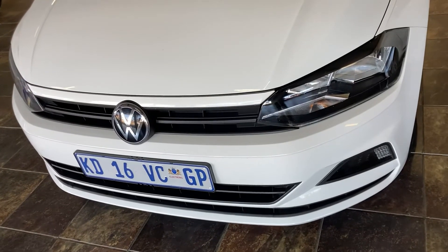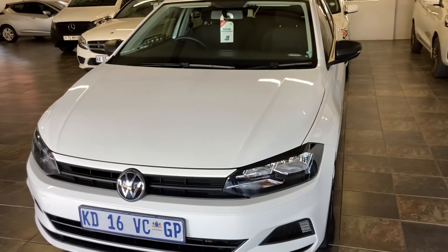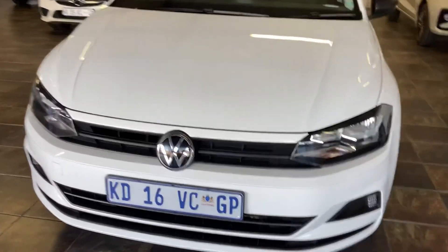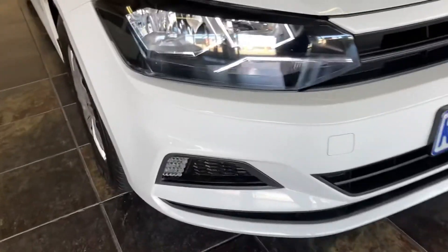Lastly, let's talk about warranty and service plan. The Polo TSI Trendline has a warranty of 60 months with unlimited kilometre coverage, and a service plan with a 12-month and 15,000-kilometre service interval.